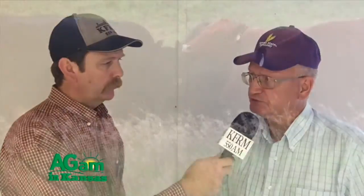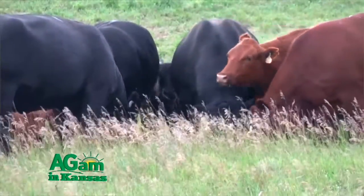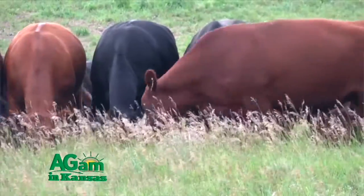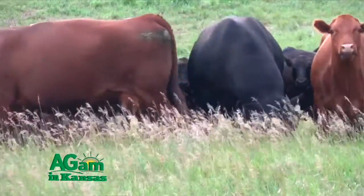Yes, there's a category of plants we refer to as old world bluestems, and that includes both Caucasian bluestem, which has been around probably since the 1930s, and then the rest of them — a different species — we just refer to them as yellow old world bluestems. As that name implies, they came from another part of the world rather than North America.